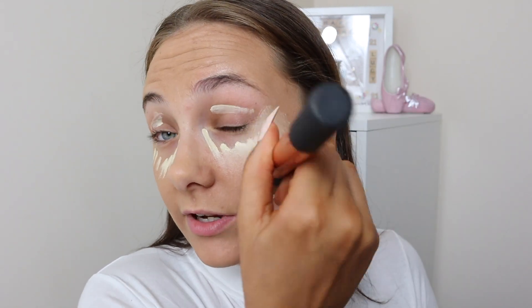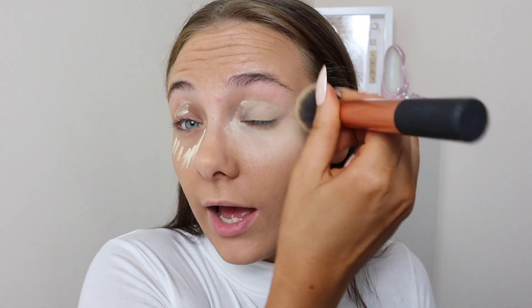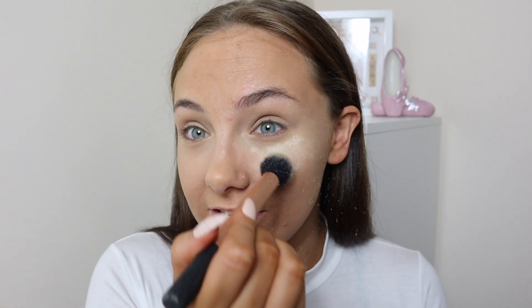Blending that in again using the Real Techniques buffing brush — I just use this for literally everything to do with my base. Setting powder now — this is my favorite. This is the Revolution Banana Light Powder. I'm going to take a Real Techniques contour brush and pop that under my eyes. There's actually a fan blowing at me from across the room and it's blowing the powder off the brush as I apply it.